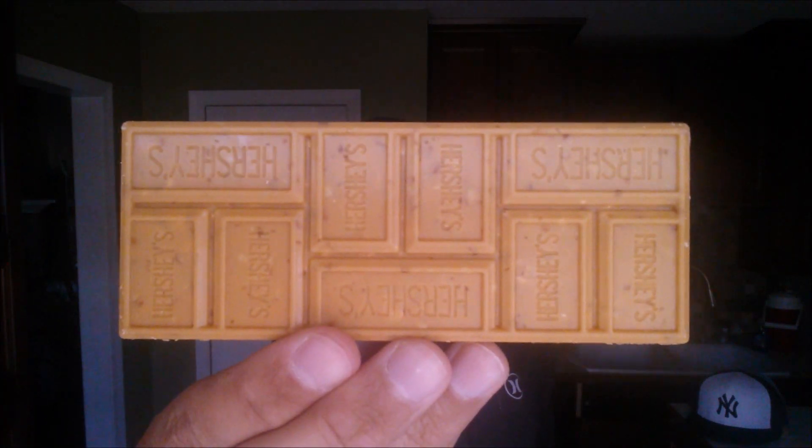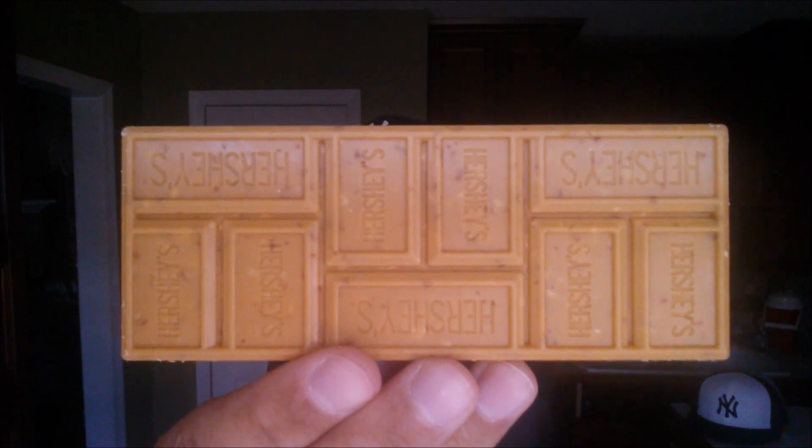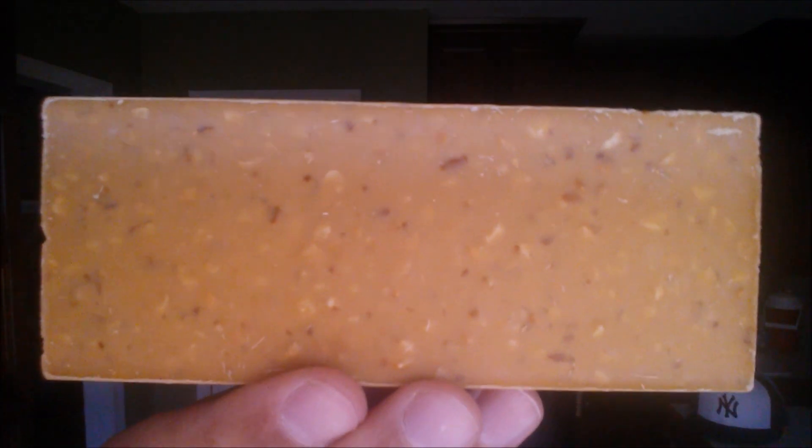Alright, so there you go — a gold candy bar from Hershey's. You can see the pretzel and peanut pieces inside there. Let's give you a better look on the back. Check it out. Yeah, peanuts and pretzels in a caramelized cream. So we're going to break off a section here and give it a shot.